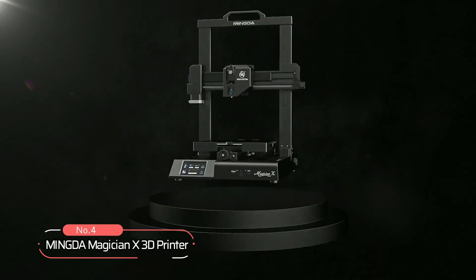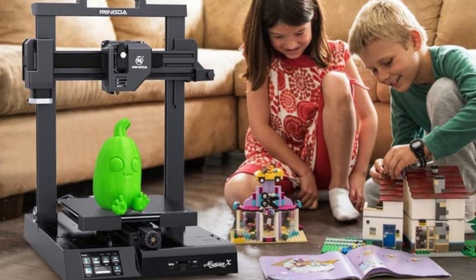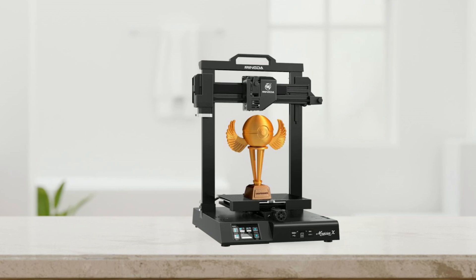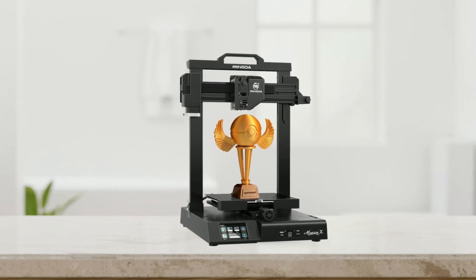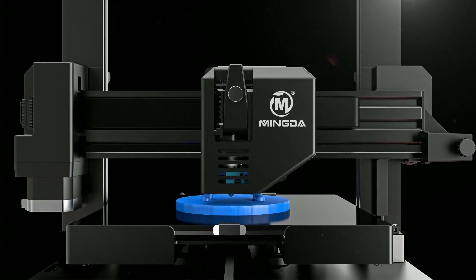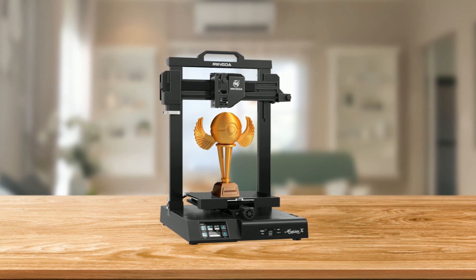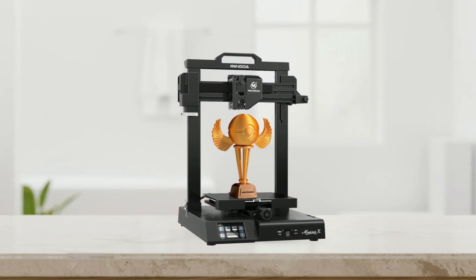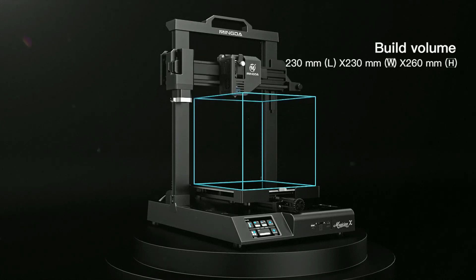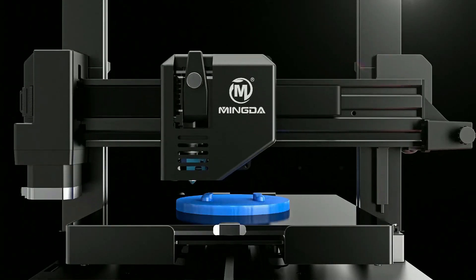At number four is the Mingda Magician X 3D printer. The new appearance design is truly remarkable, and its features are just as impressive. The printer is equipped with a high-sensitivity sensor that enables automatic leveling, with a matrix 16-point measurement method ensuring the printing bed is perfectly leveled. The ultra-silent motherboard with TMC silent drivers, coupled with upgraded fans and a modular mechanical structure, ensures quiet operation. This printer supports transmission via USB disk, SD card, and USB connection modes, with a build volume of 230mm x 230mm x 260mm, ideal for printing larger objects.